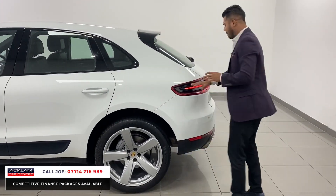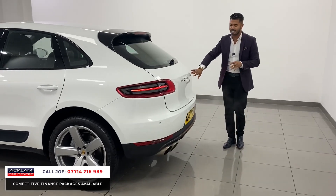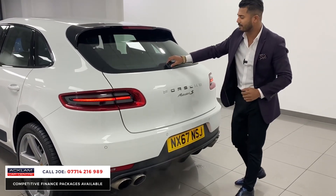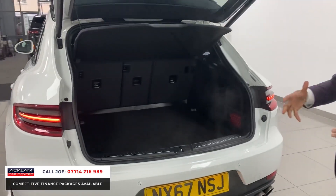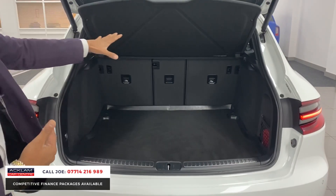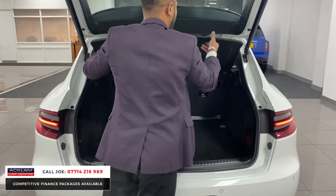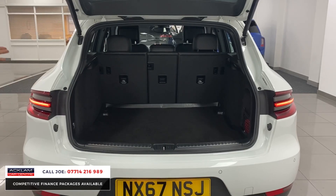Around the back you have the beautiful LEDs with a three-dimensional lighting system and the Porsche designation lettering. You also have a quad tailpipe — because a Porsche is a Porsche and you want that sound, and the noise it makes is brilliant. Press the button and that's your automatic tailgate. For the size of the car it's a very generous boot; the seats go down 40/40/20 and the shelf comes out completely, so it's pet friendly — no problem at all.